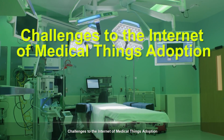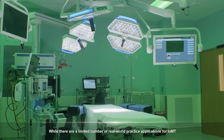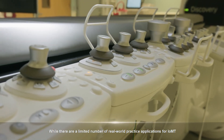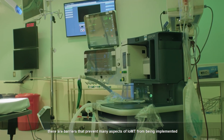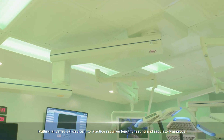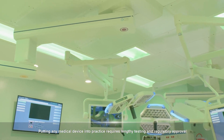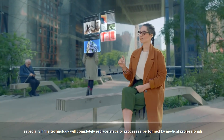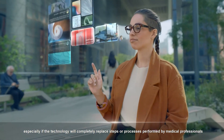Challenges to the Internet of Medical Things Adoption. While there are a limited number of real-world practice applications for IOMT, there are barriers that prevent many aspects of IOMT from being implemented. Putting any medical device into practice requires lengthy testing and regulatory approval, especially if the technology will completely replace steps or processes performed by medical professionals.